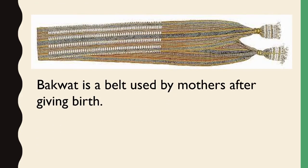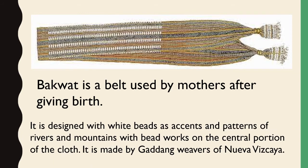Baquat is a belt used by mothers after giving birth. It is designed with white beads as accents and patterns of rivers and mountains, with bead works on the central portion of the cloth. It is made by Gaddang weavers of Nueva Vizcaya.